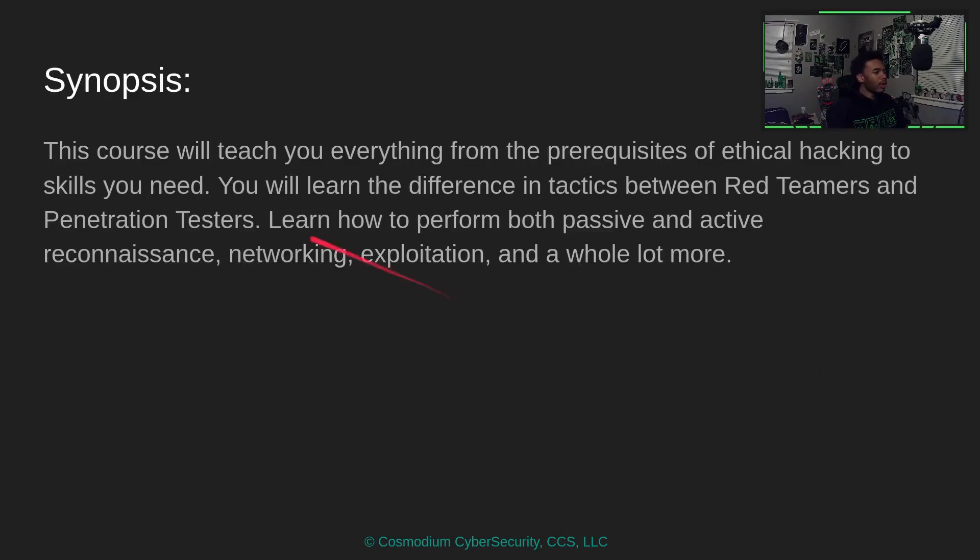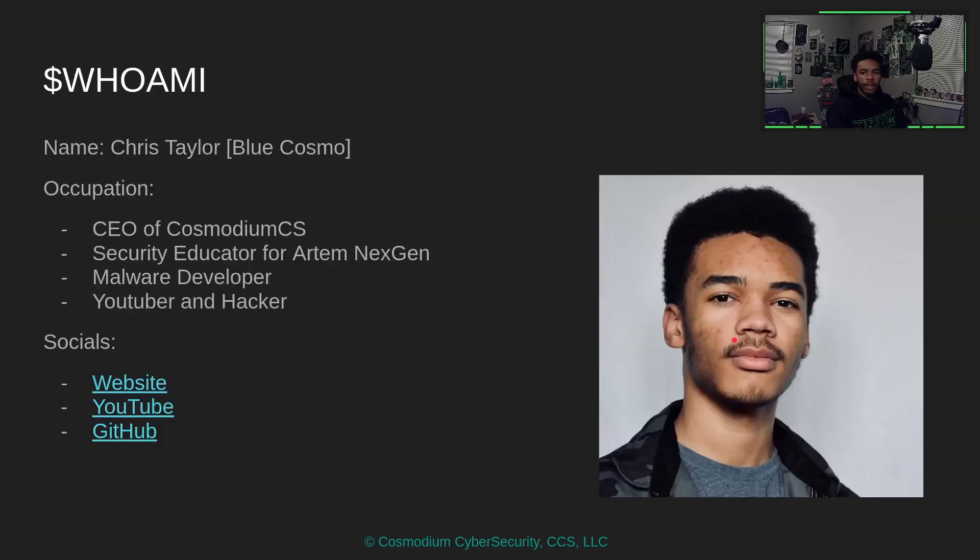So what are we going to learn? This course will teach you everything from the prerequisites of ethical hacking to the skills you need. You will learn the difference between red teaming and penetration testers, how to perform different types of reconnaissance, networking, exploitation, and even about legal stuff and reporting.